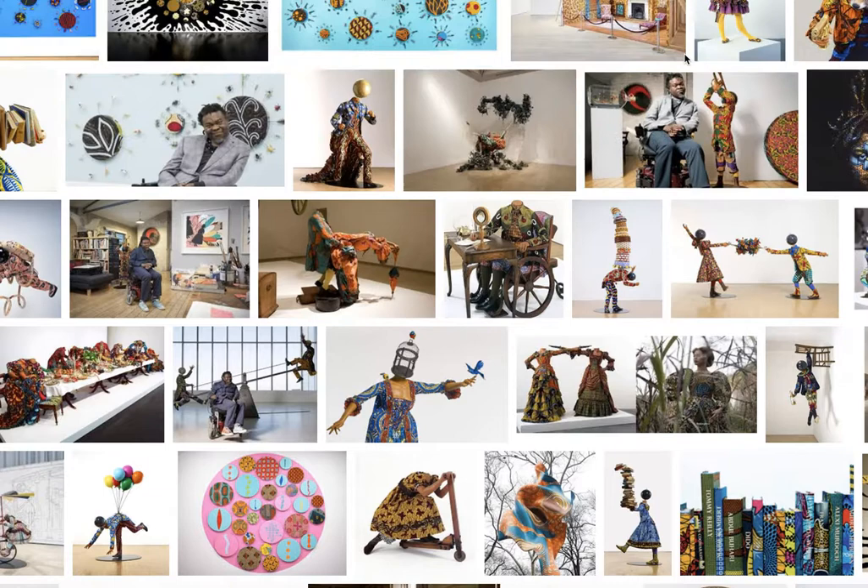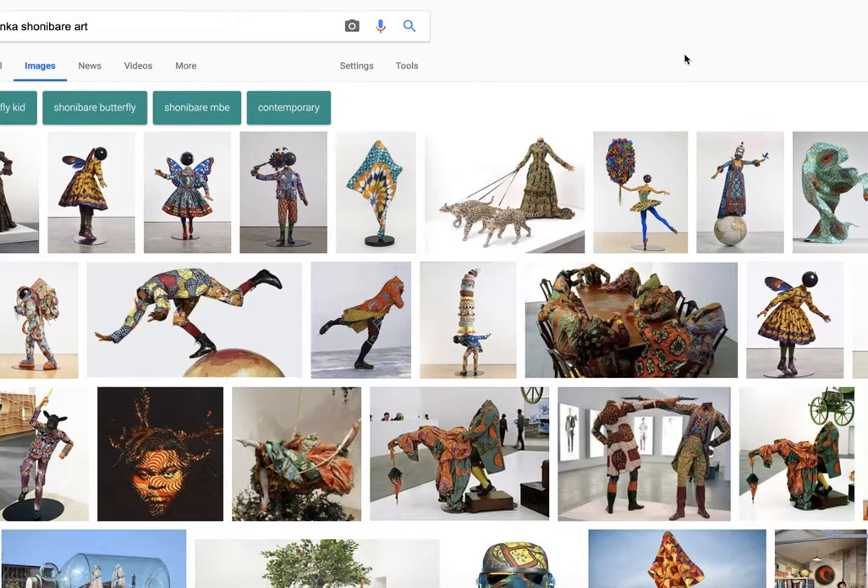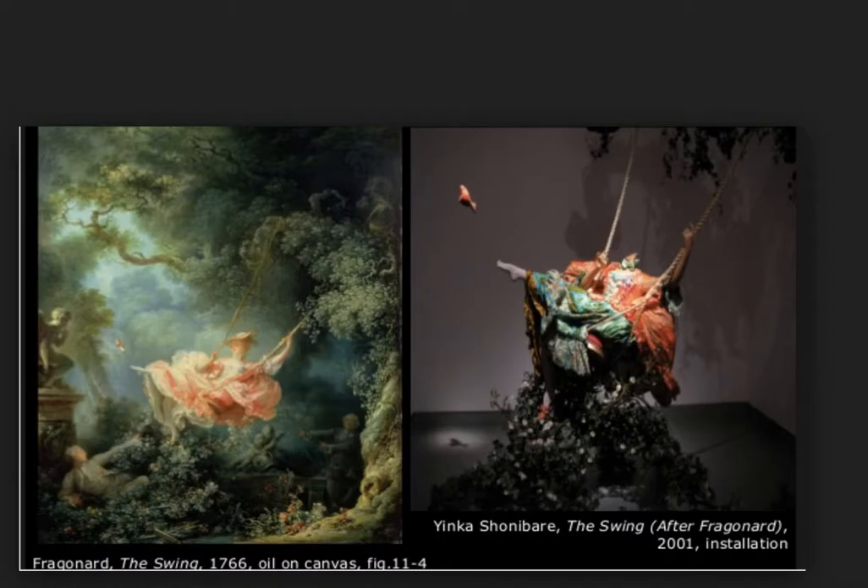Now we can compare Shonibare's The Swing After Fragonard versus Fragonard's The Swing from the 18th century, which is also in our image set. This is the creepy one with the bishop pushing Madame on a swing and Baron St. Julian — the patron who commissioned the painting — looking up her dress, her slipper flying off, Cupid saying shh, and him offering her his tri-cornered hat. She can't actually see it, but it's symbolic.